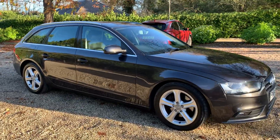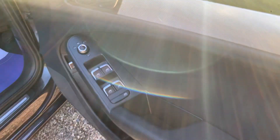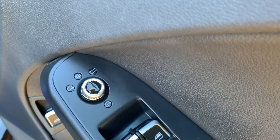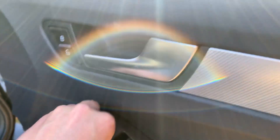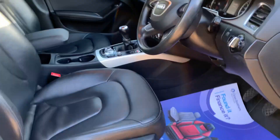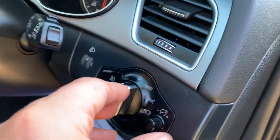Taking you inside the car now. You've got electric windows front and back, electric heated wing mirrors, also folding wing mirrors. You've got full black leather interior, height adjustable seats, and auto lights.